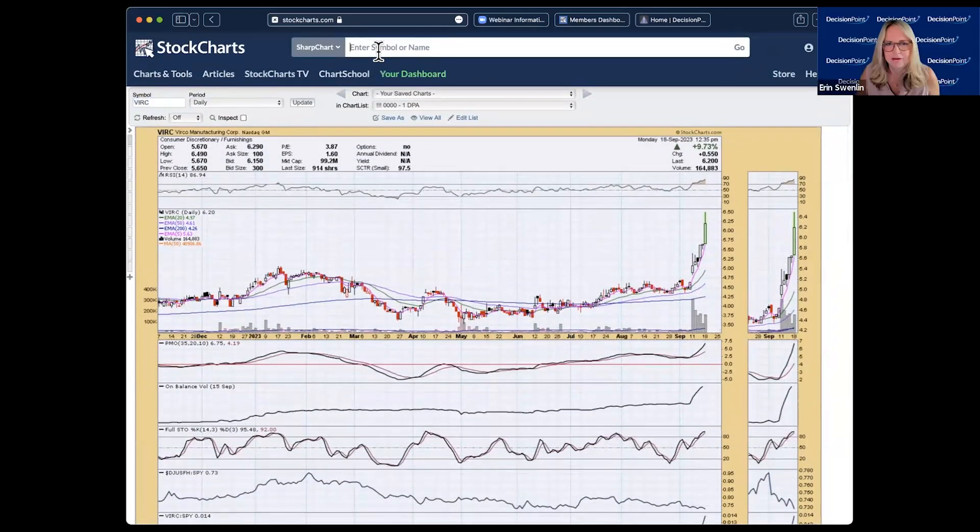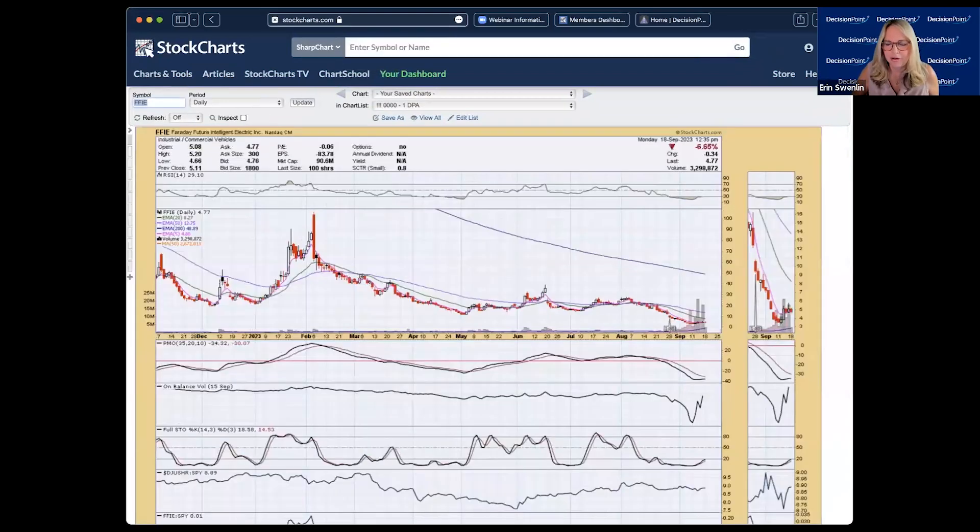My process for symbol requests: I look at the daily chart first, then the weekly if things look good or if there's a question about entry or exit. For timing entries and exits, I go to the five-minute candlestick chart. That's how we'll run through these requests.